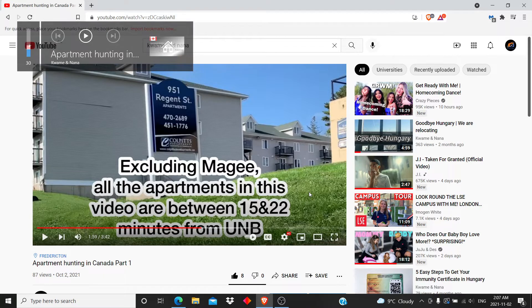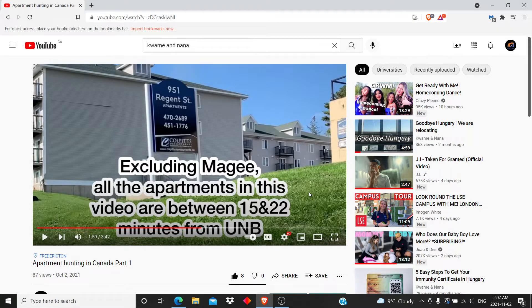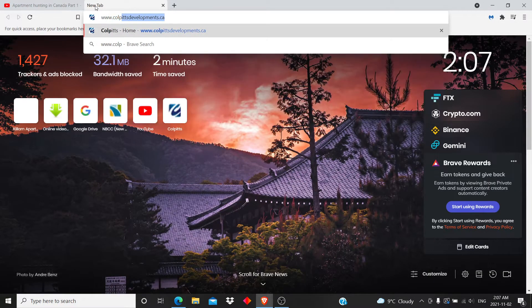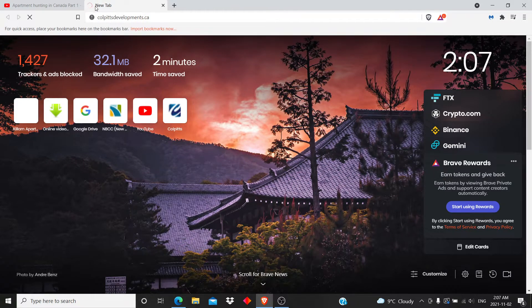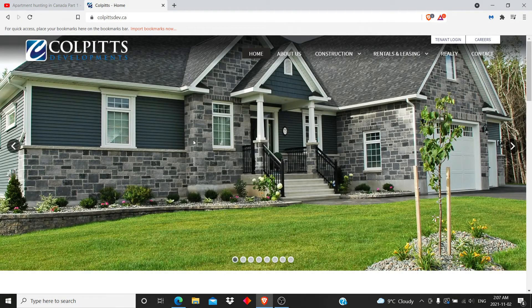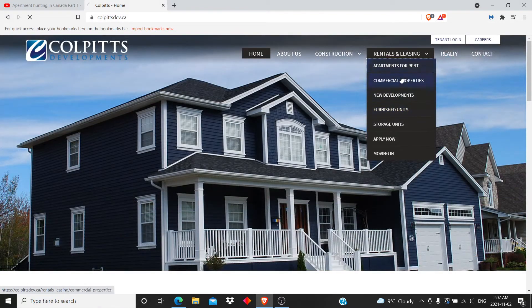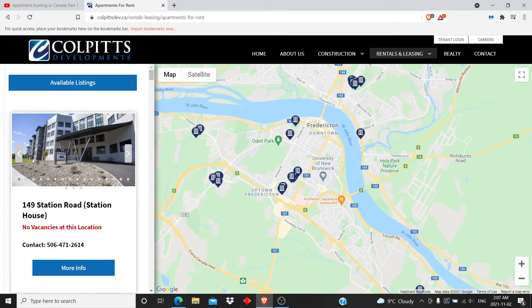It's 2 a.m., so I had to put the sound low because my flatmate is sleeping. The first one we have is Corporate Developments. Just come to your browser and search for it - this is it.